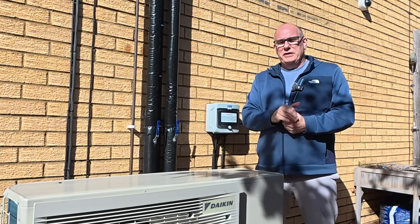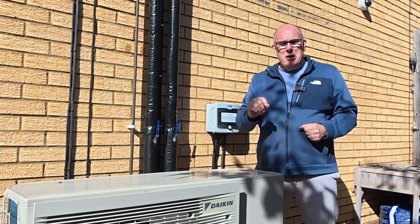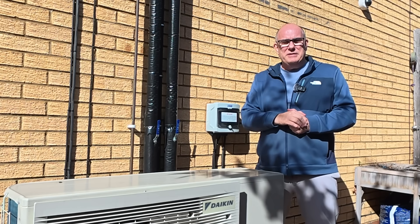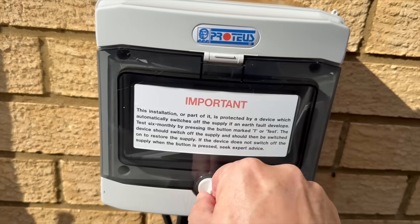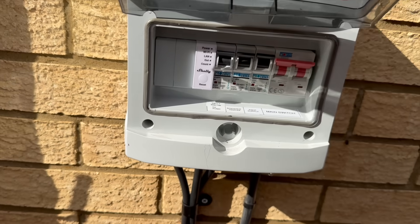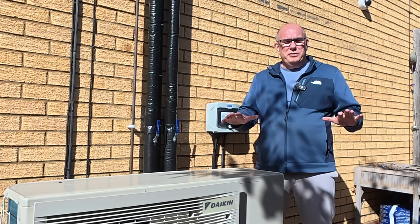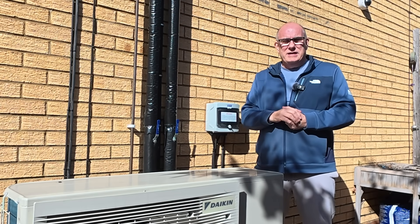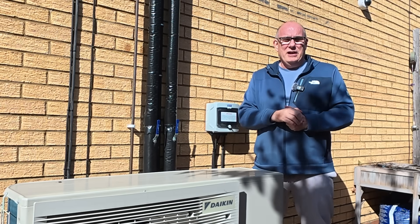Nine months ago we installed this Daikin heat pump and it's performed flawlessly, but in all that time I believe it's been telling me lies. So nine months ago I installed a little device in here that would gather a whole load of data and put the issue to bed once and for all. Today we're going to dive into that data and I'm going to prove to you that this thing has been telling me lies.